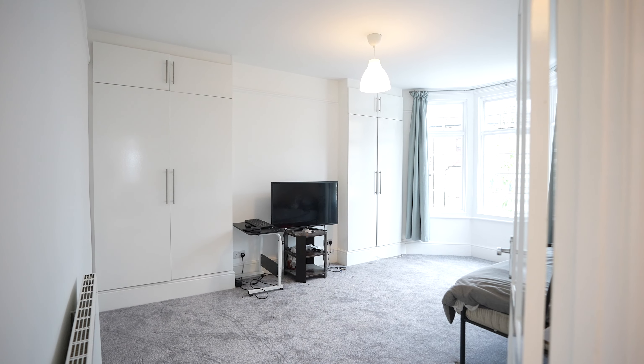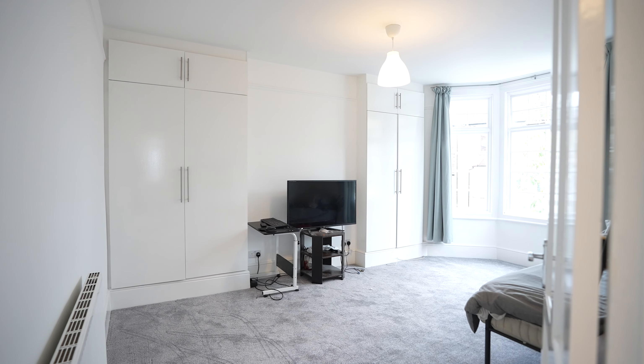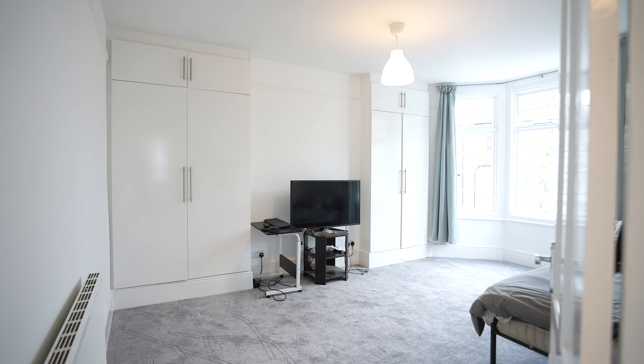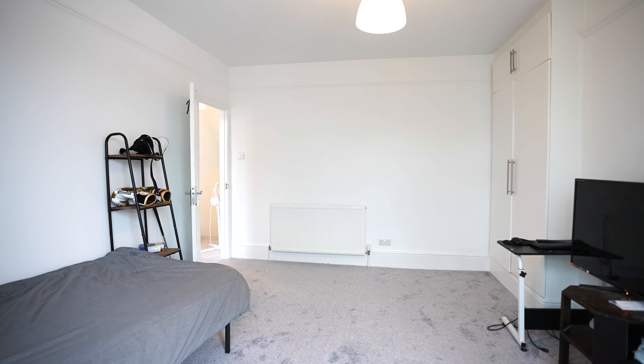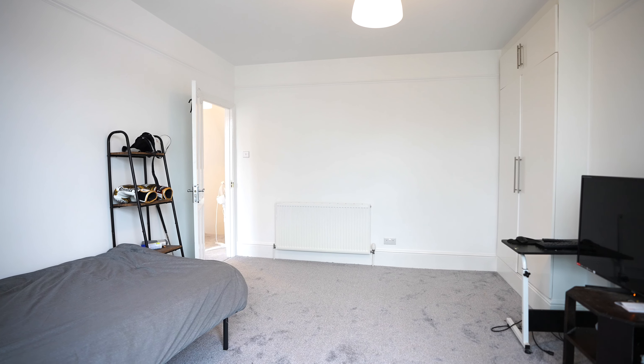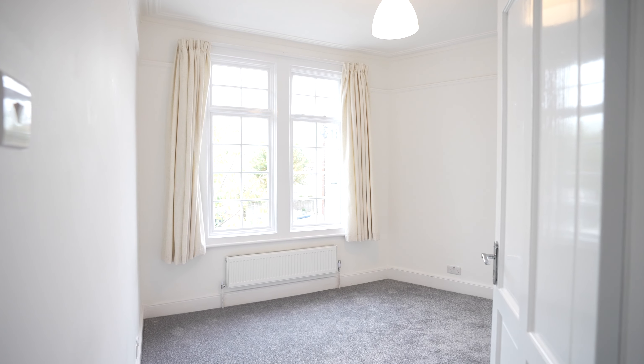On the first floor you actually have four really generous sized bedrooms. This is the primary suite where you have fitted wardrobes throughout, and these lovely sash windows allow a lot of natural light to flood through. The gas central heating throughout and the new carpets give you that luxury feel, and the character high ceilings are also a great feature.